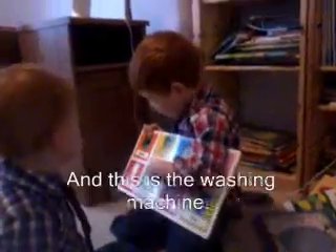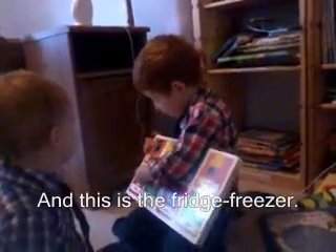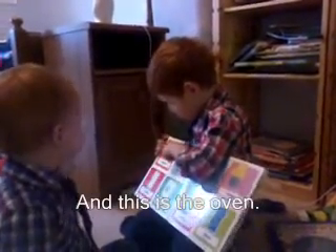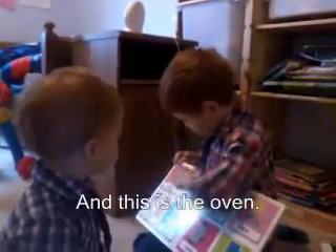And this is the high chair. And this is the washing machine. And this is the fridge freezer. And this is the oven.